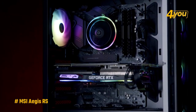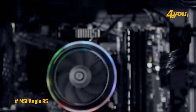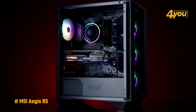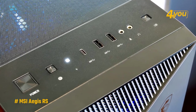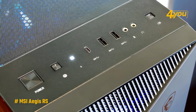Inside and out, the entire Aegis RS build is made up of MSI components. The matte black housing has three RGB fans in the front and another RGB fan inside the case that keeps the liquid running through the CPU cooler at a reasonable temperature. On top of the case, you'll find a dedicated LED button that you can use to quickly change the RGB colors instead of using the software.